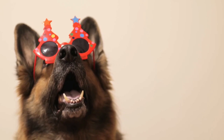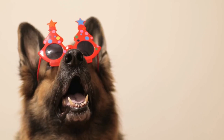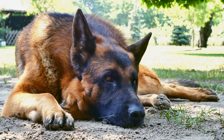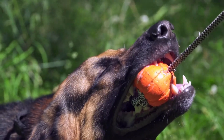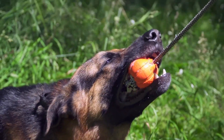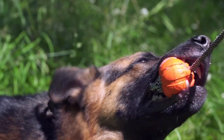Physical exercise is equally important for German Shepherds undergoing SAR training. These dogs have a high energy level and need regular exercise to prevent behavioral problems. Daily walks, playtime, and training sessions that involve running and jumping can help ensure they are physically fit and ready for SAR missions.